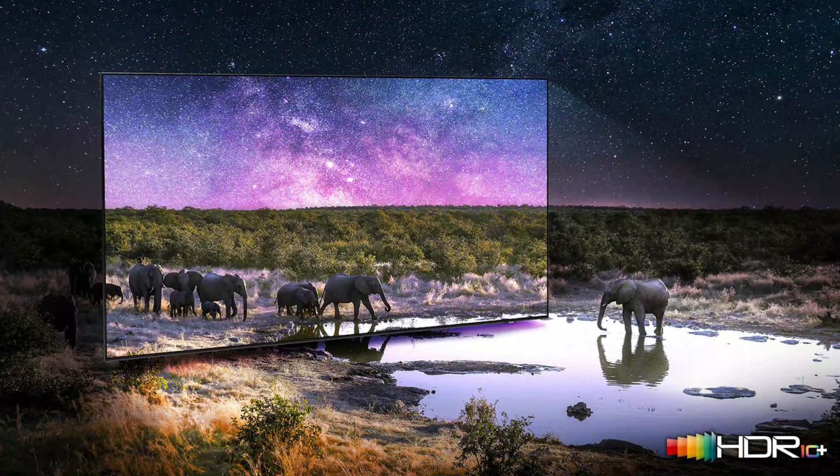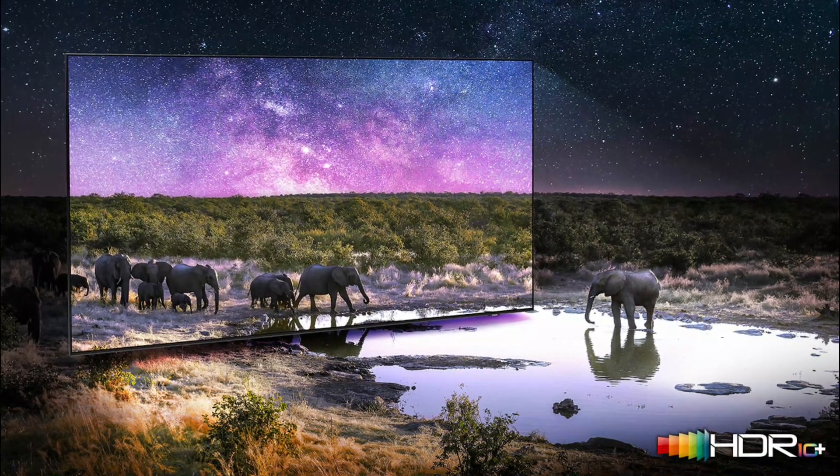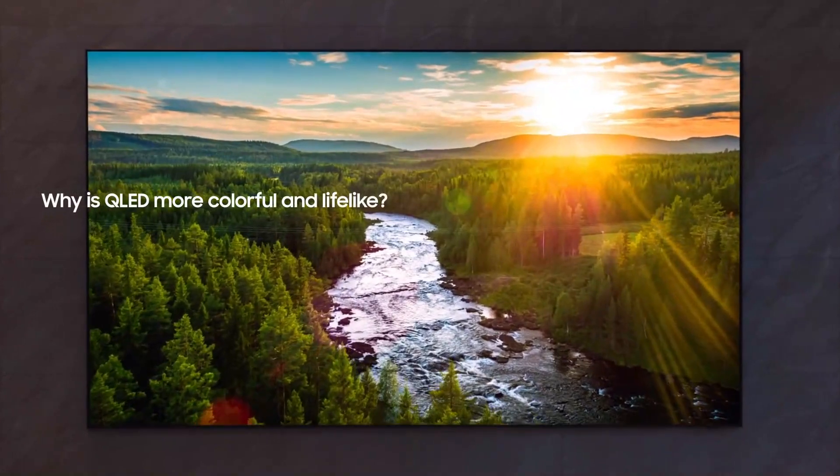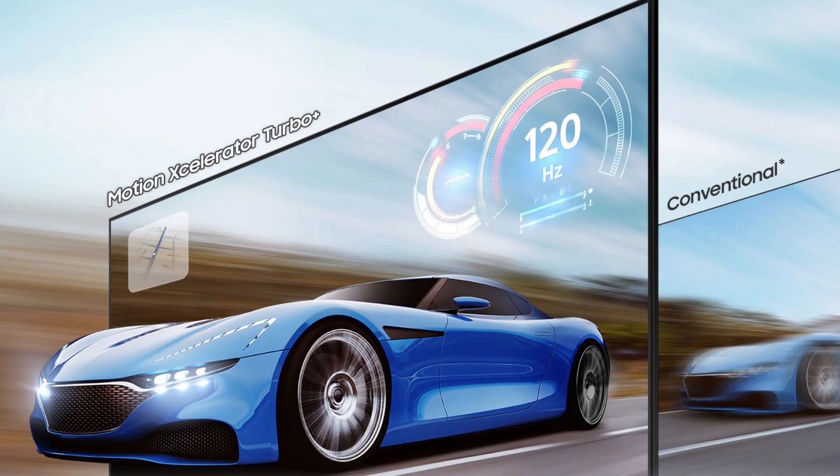Quantum HDR 24x: enhance what you watch with vivid color and deep contrast that bring crisp details to light, with HDR 10+ dynamic tone mapping that shifts the color and contrast scene by scene.